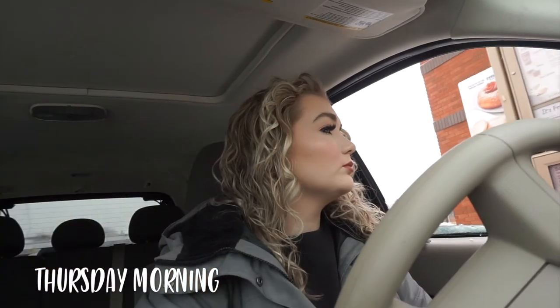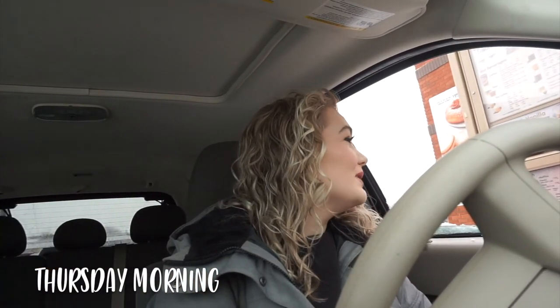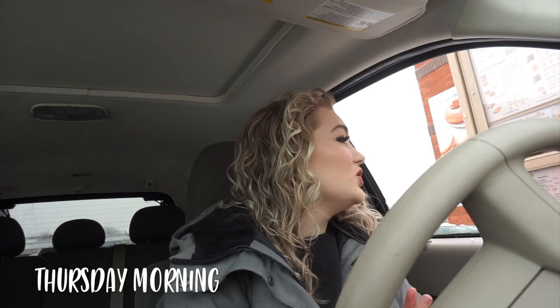Happy Thursday — it is currently 9:25. I'm at the drive-through getting a medium ice cap and two hash browns. I'm feeling a lot better today than yesterday; that bath was very much needed and really relaxed me. I had a really good sleep.